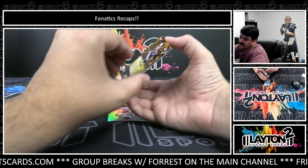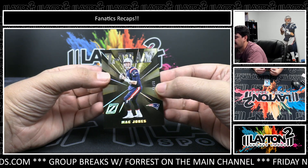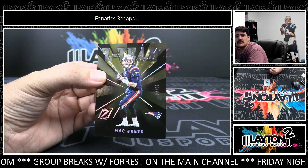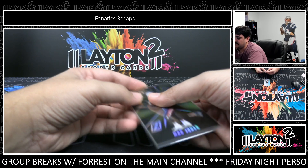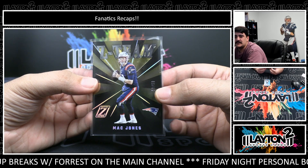And this one is Mac Jones, number 9 of 50, Z-Team. Mac Jones — looks like he's got control of the Patriots at the moment. That's a good one there, 9 out of 50 Z-Team Jones.